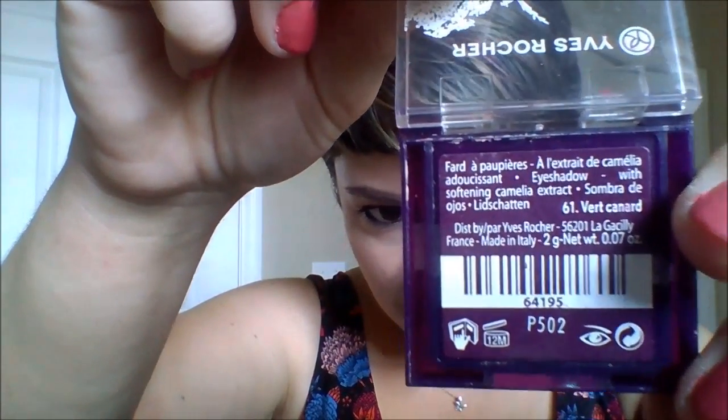I got an eyeshadow from Yves Rocher — I think it's a vegan brand; they kept saying all their stuff is made from vegetables. I bought this teal-ish eyeshadow with kind of a blue micro pearlized shimmer, called Vert Canard — V-E-R-T-C-A-N-A-R-D. I accidentally shoved my thumb into it while traveling, but I used it once and it had a very nice texture, applied well, and blended well. It did stain my eyelids minimally, but I'm happy to have tried something from this brand since they were all over Paris.